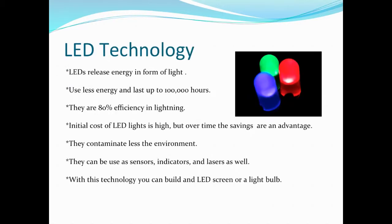The LED is pretty much a type of semiconductor that releases energy in the form of light. The good thing about this technology is that we can create light with less energy, and it can last about 100,000 hours. Differently than other types of light, this is 90% efficiency, meaning you will always save money using this type of technology.